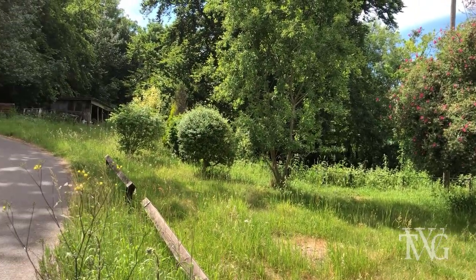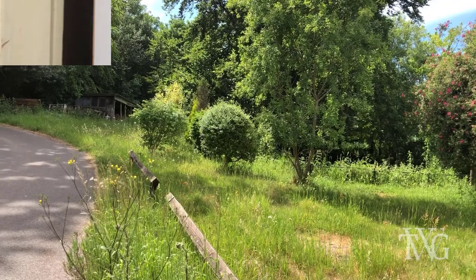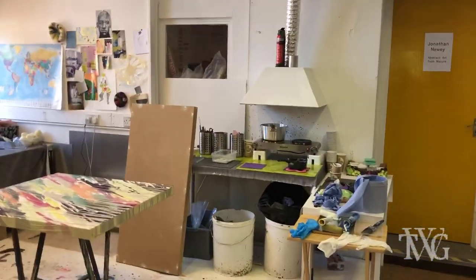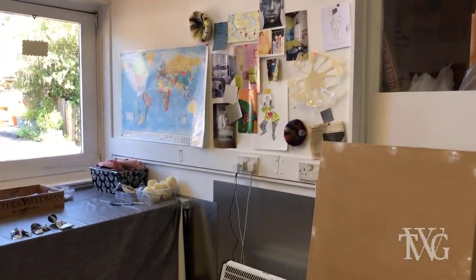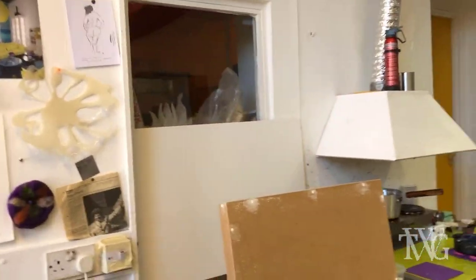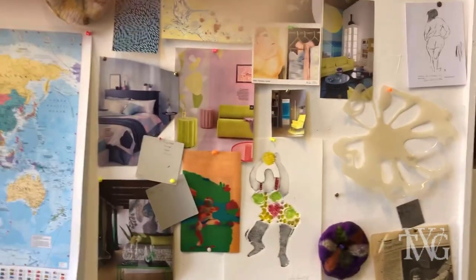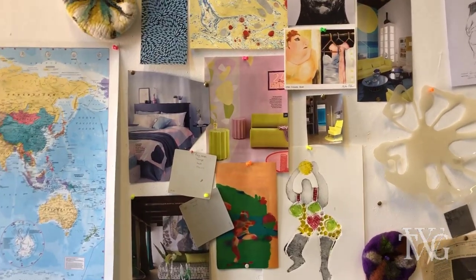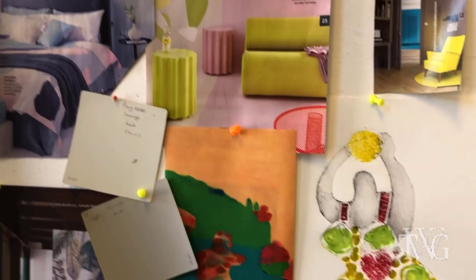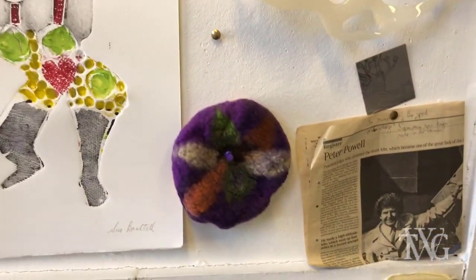Great birdsong. Just bits of different things I find quite inspiring.